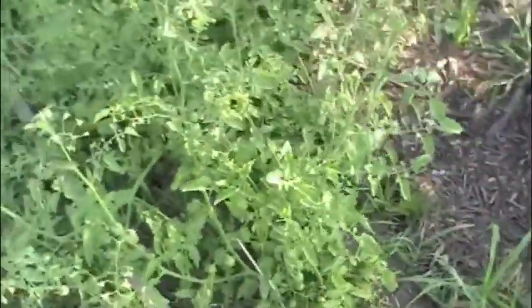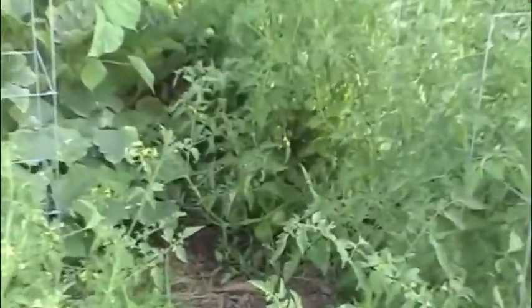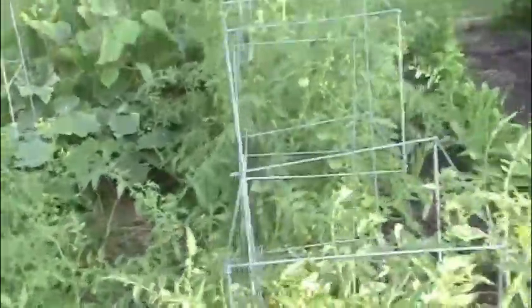We got all kinds of tomatoes and we went a little overboard with the tomatoes this year. But we've got plants everywhere, we've got lots of them coming in. We're just waiting on them to turn red so we can start eating them. We've already had about four of them turn red but it's just a process of waiting on them to come through.